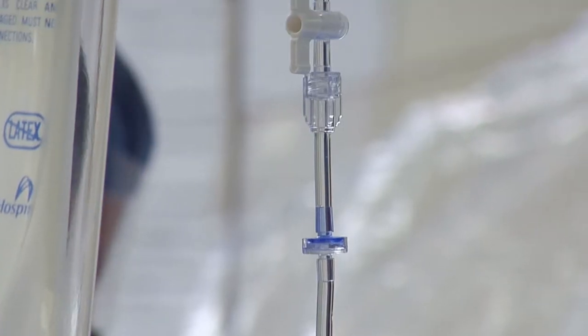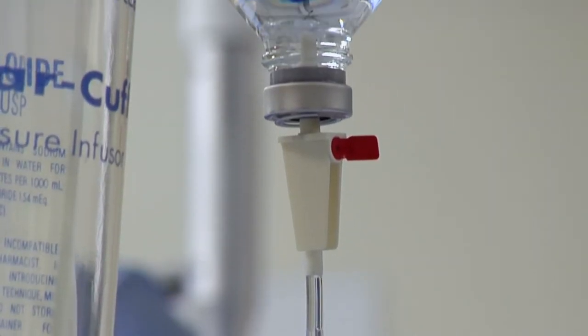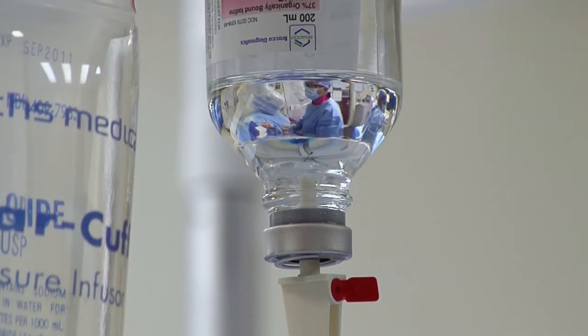Now patients who have heart disease and require specialized testing of their heart can now have this done in Camarillo and need not be transferred to other hospitals. The cath lab is used for a wide variety of specialized examinations and procedures.